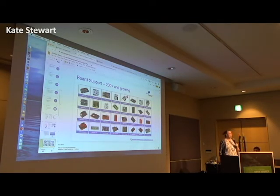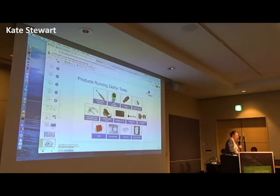The outcome of this is we actually have over 200 boards now supported in Zephyr. It's popular and it's growing in popularity, as shown by the number of boards in the ecosystem and in our repos. For a project that's four years old and just had its first LTS, one of the things that's been really exciting is finding out the products that are actually using Zephyr.